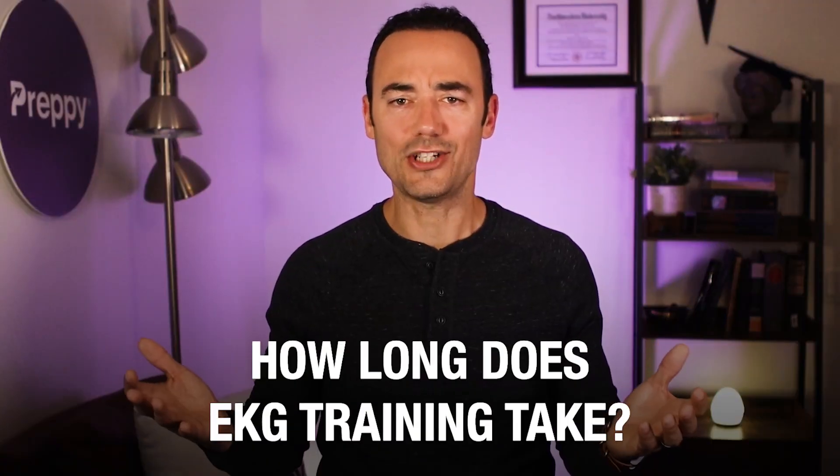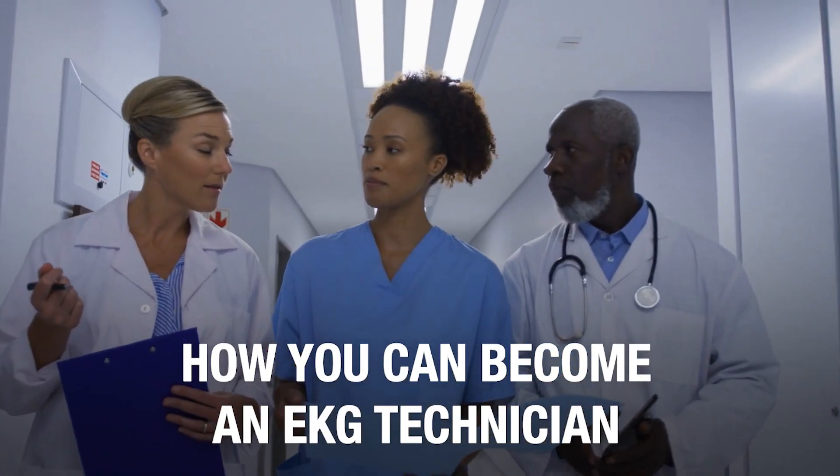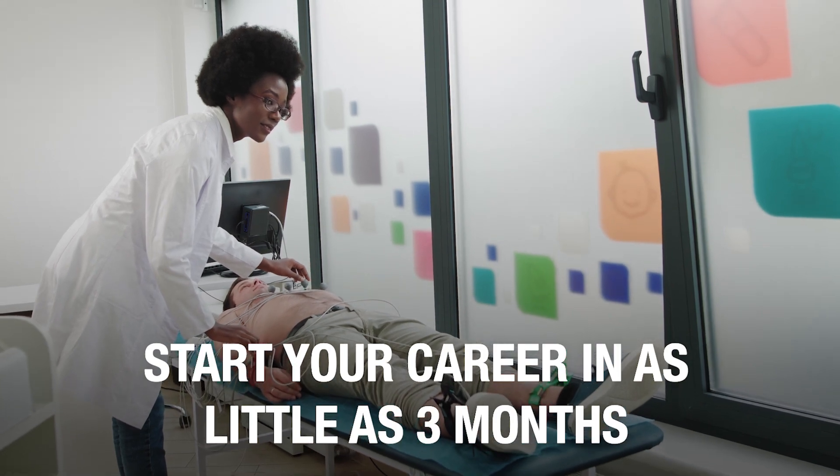How long does EKG training take? Do you need to get certified? You're in the right place because in this video, you're going to get all the answers. Today, you'll discover how you can become an EKG technician and start your career in as little as three months.